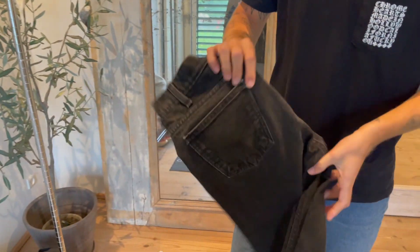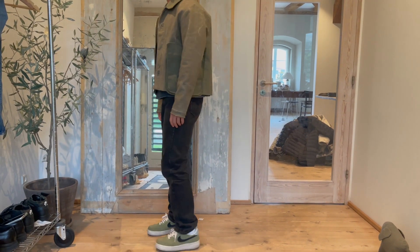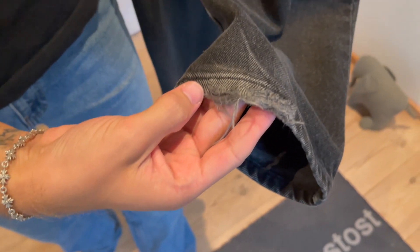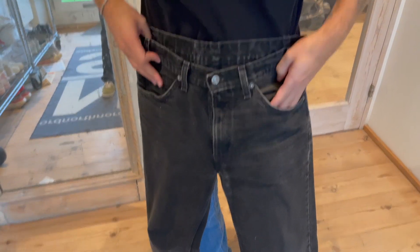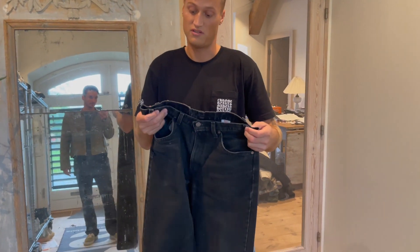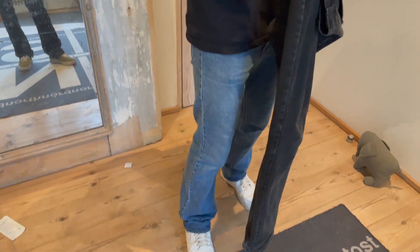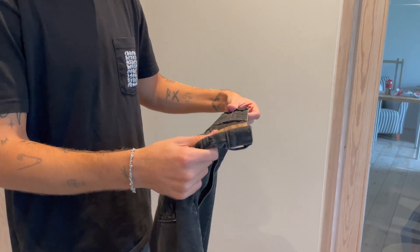I wear these a lot with a suit — just with a blazer or something — because they're pretty clean. Just 505 orange tabs, actually really old but I was the first to wear them. I made all this distressing myself. They're a really good general pair you can always throw on. It's really rare to find 505s and 517s in black with orange tabs — it's almost impossible. So I'm really happy with these.